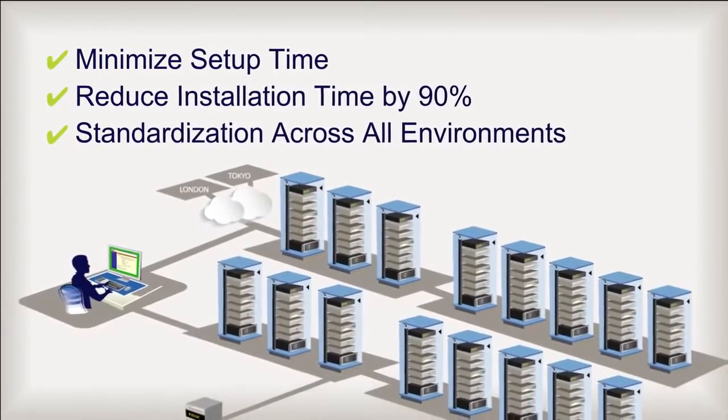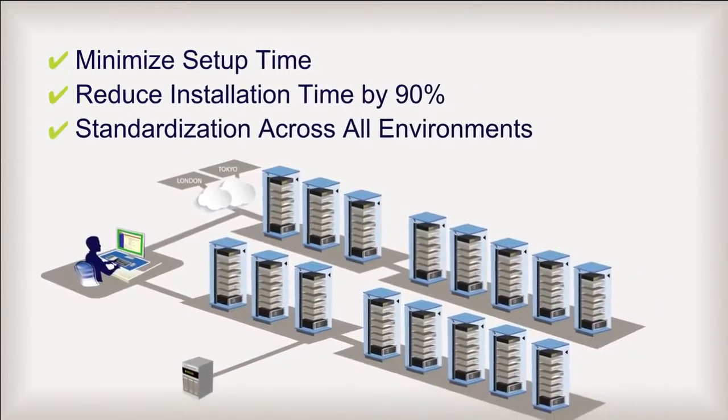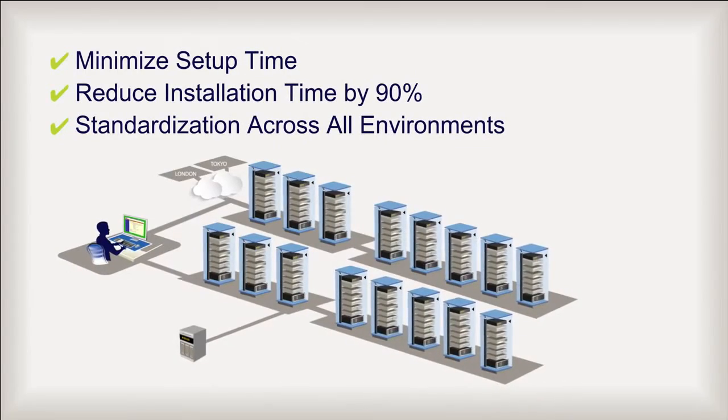Once the ACS-6000 system is installed, there's little else to do. And it's not just for installation, but also for ongoing updates, be they once a day, once a week, or once a month.